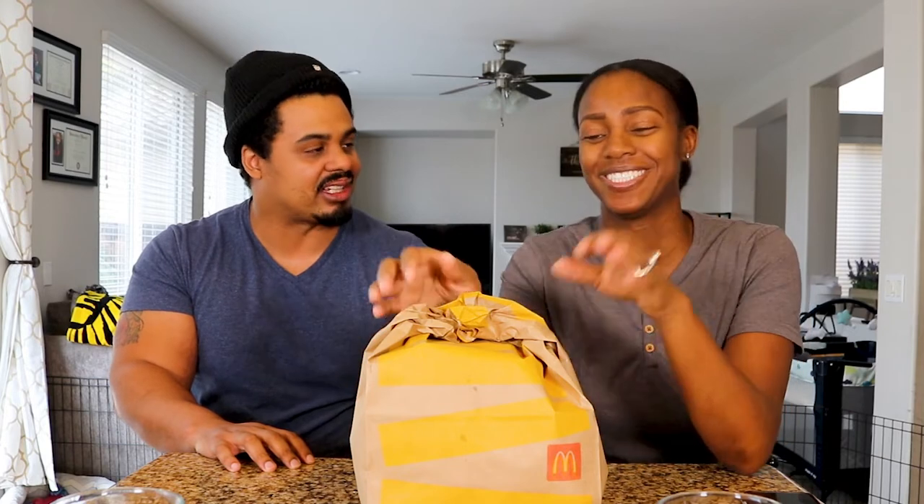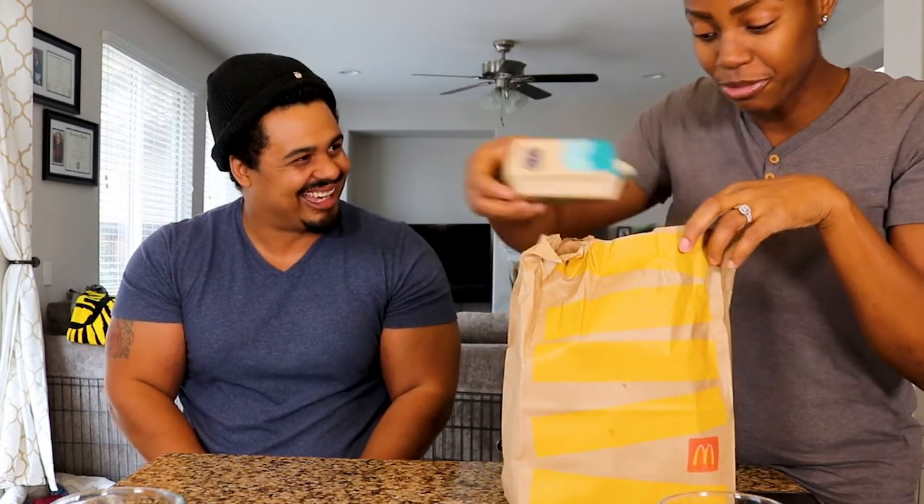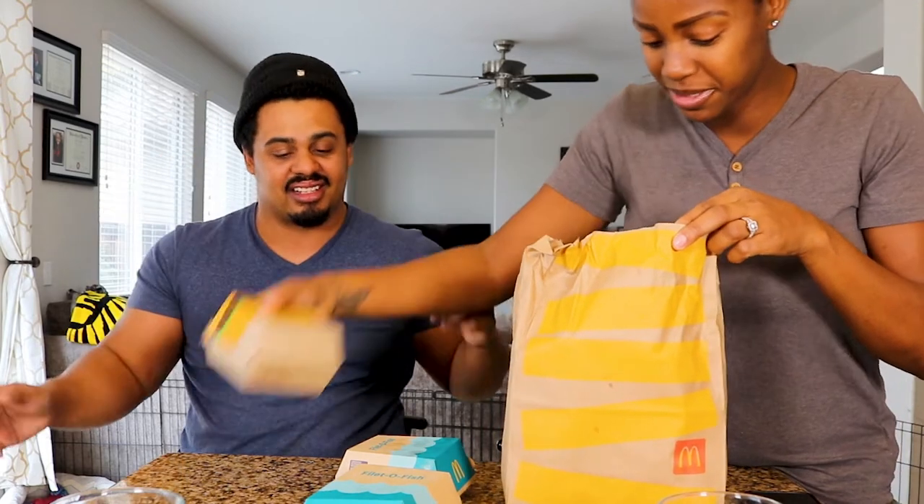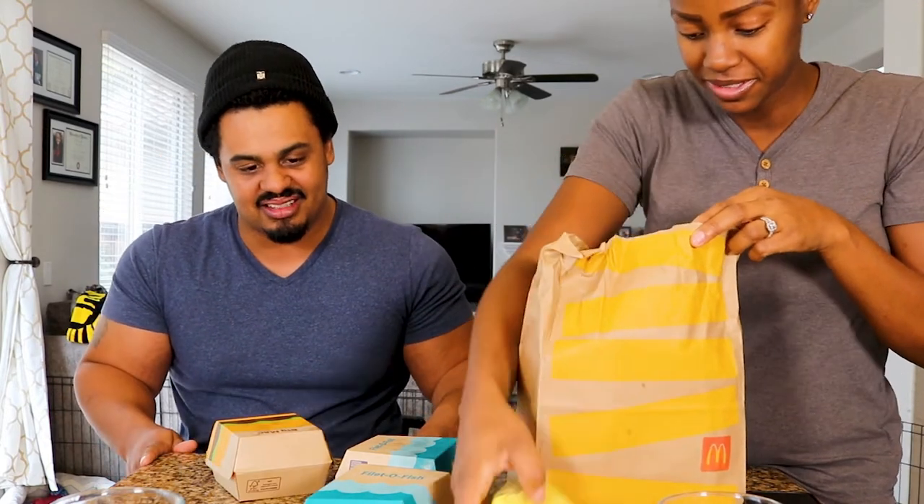I didn't know that's what 'make it yourself' meant. I've just never thought that you could sell a burger and say like hey here's a burger on our menu, you can order it, and then they just give you the components and you have to make it. But then again this is McDonald's, so what do we expect? That's never crossed my mind, even reading 'make it yourself.' Oh my god, so we got all these things and we're gonna put them together. This is wild.